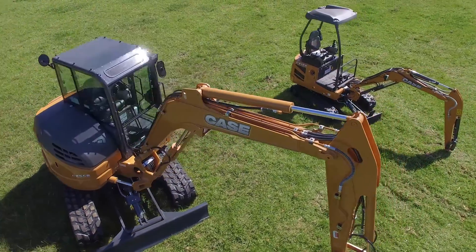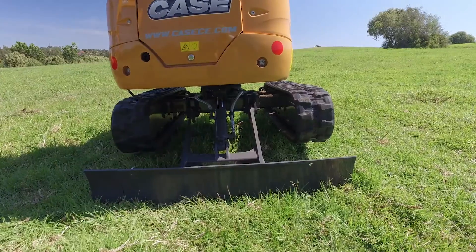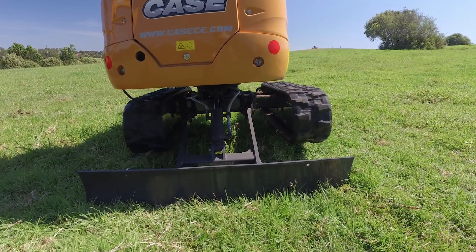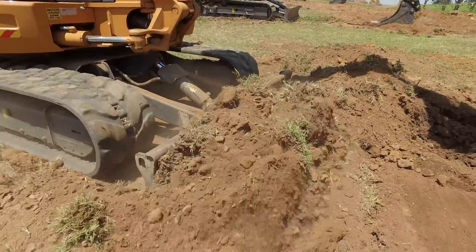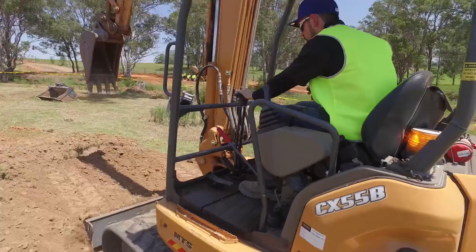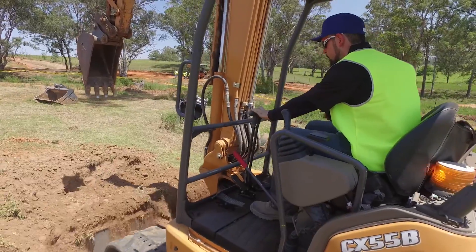Case brings decades of experience to every product in our range. Years of field testing and customer feedback pay off in design touches that count in the real world, like optimum blade shapes to move bigger loads with less strain.